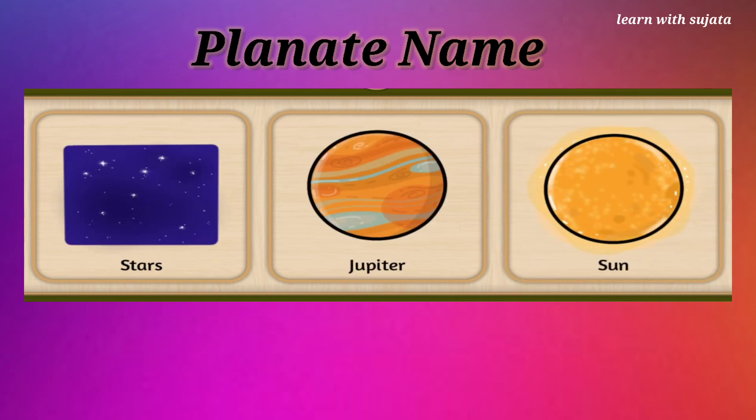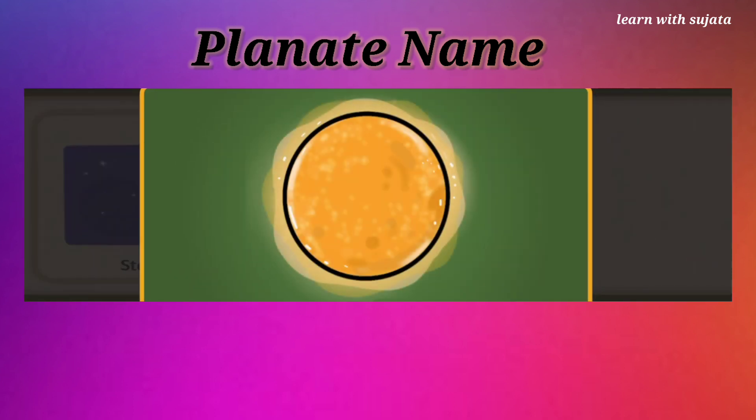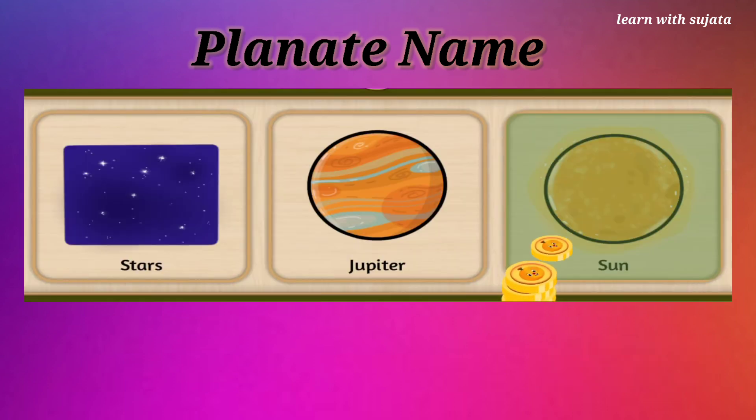Hot, hot sun. Can you see the huge sun? Sun helps us see things during the day. Amazing!